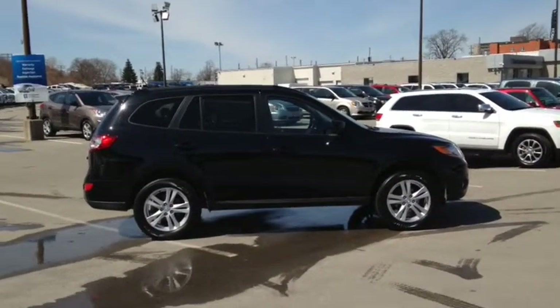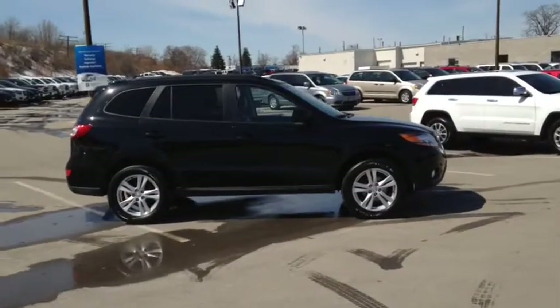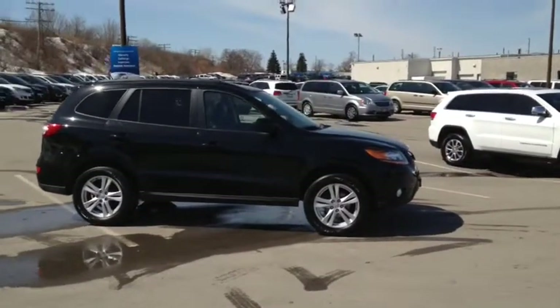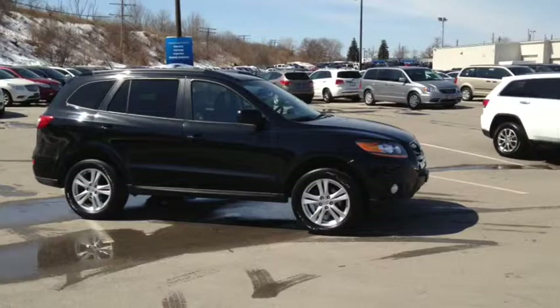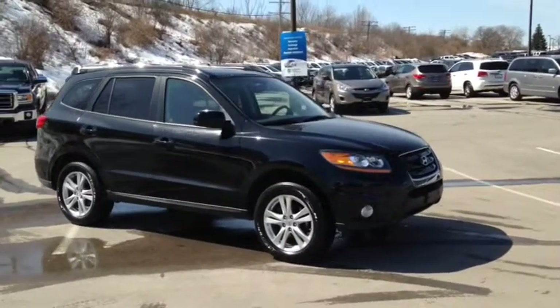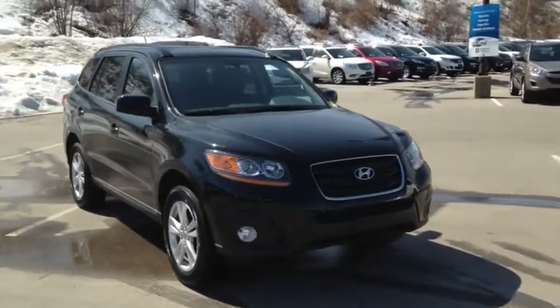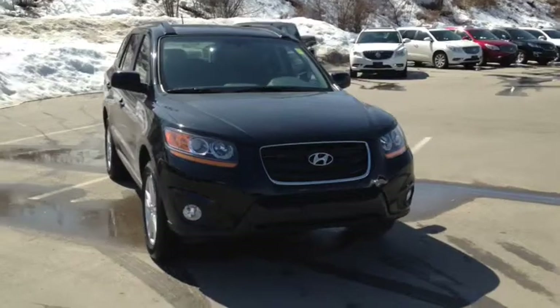Here we have the 2010 Hyundai Santa Fe GLS, stock number 118170. This vehicle has approximately 95,000 km with a 3.5L 6-cylinder engine, automatic transmission and front wheel drive. This vehicle has a factory exterior color of black.